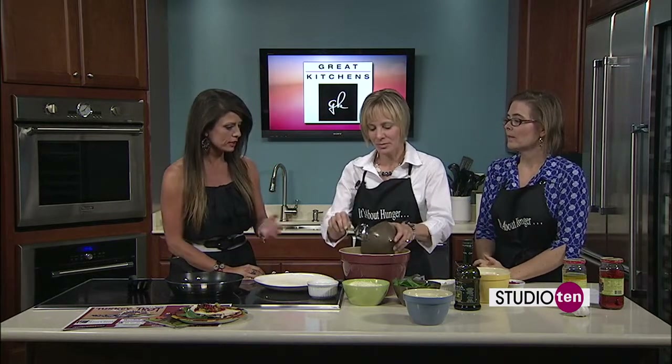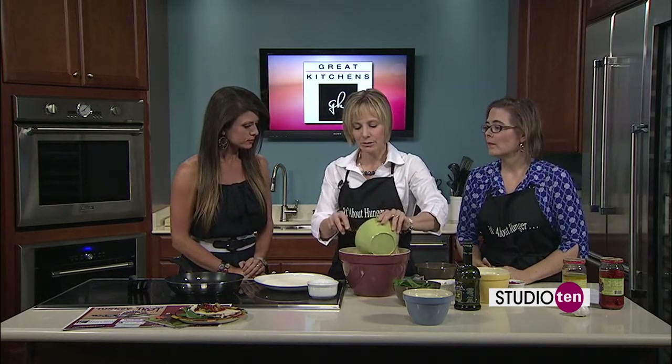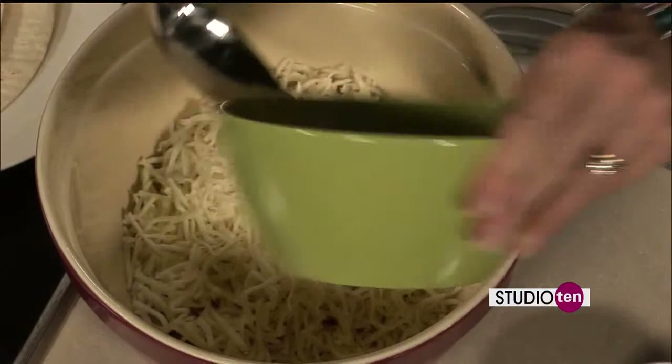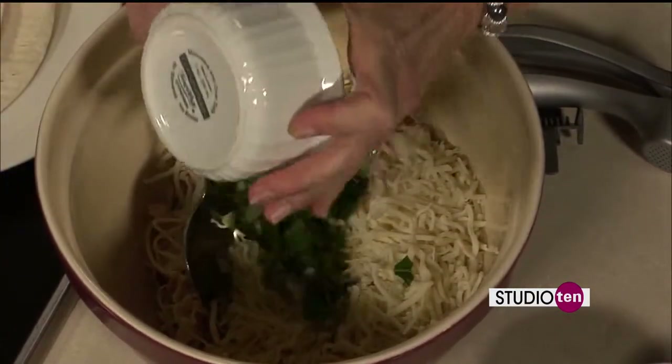So first we have the turkey — we just mix it in. And this is something that's really easy. You can throw it together in about 30 minutes, so it's an easy thing to do on a work night. Healthy and easy — great combination.